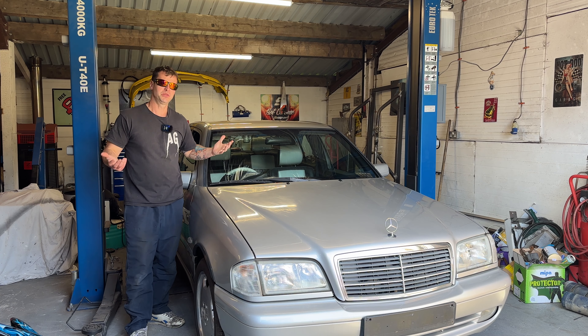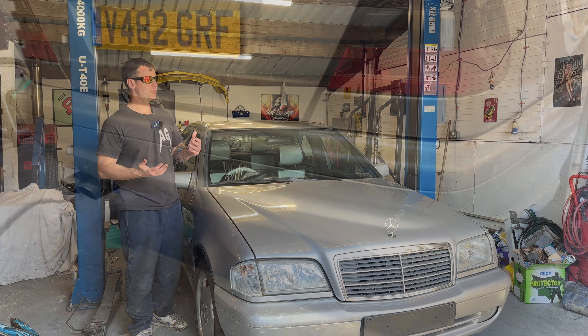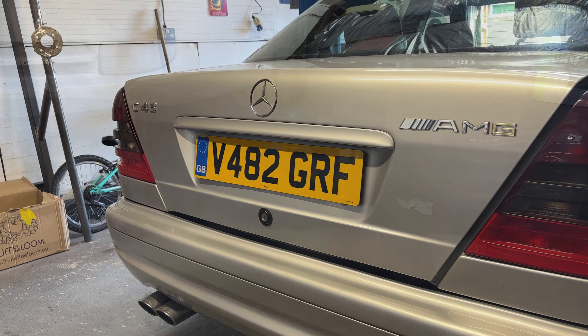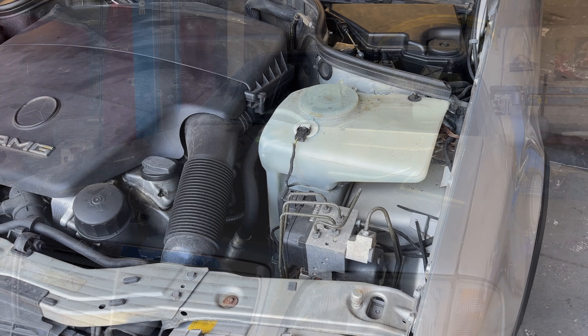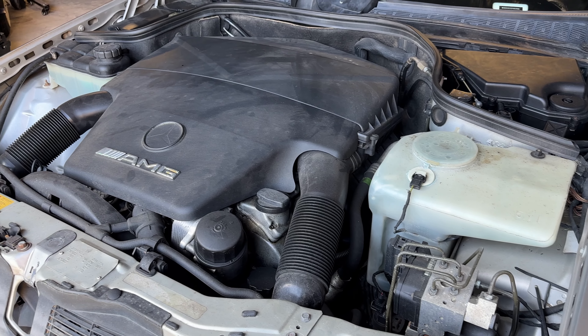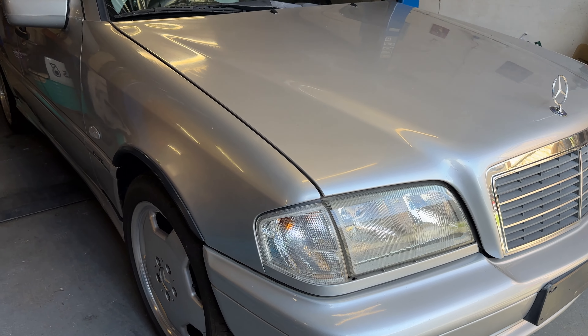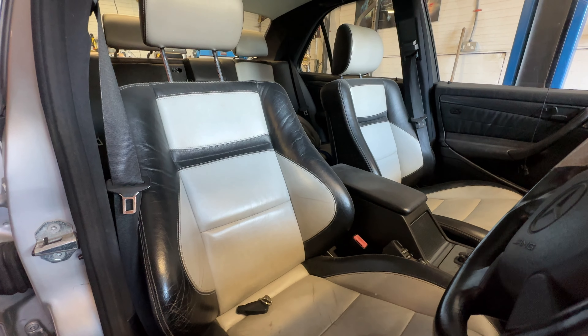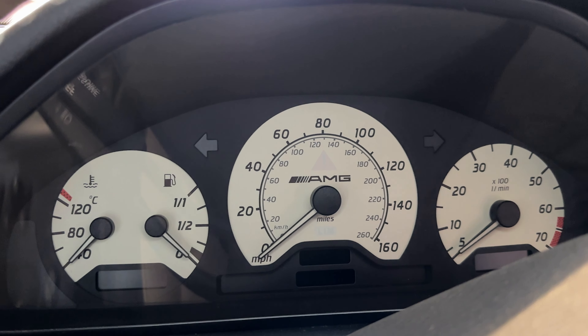First car when we get into the Anarchy Garage is my C43 AMG that we call Girth. I bought this when I was 20 years old — it was one of those real Q-cars at the time. It has one of the most powerful normally-aspirated V8 engines of its era, the 4.3 AMG engine. They only made just over 300 for the UK market, so unless you really know what it is, you just won't know. It was nicknamed a wolf in sheep's clothing.